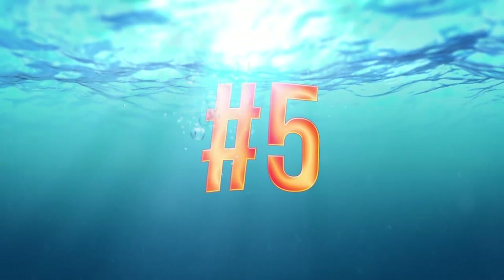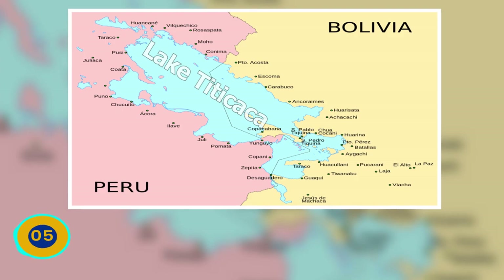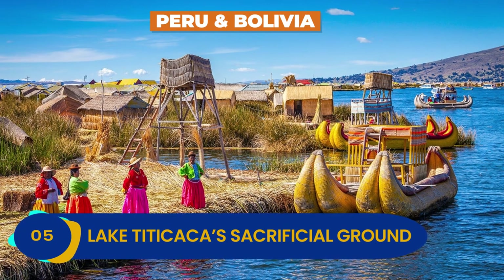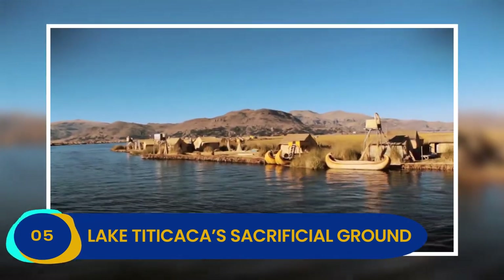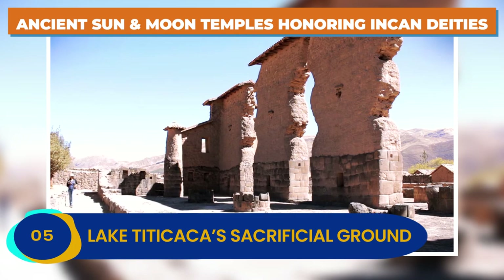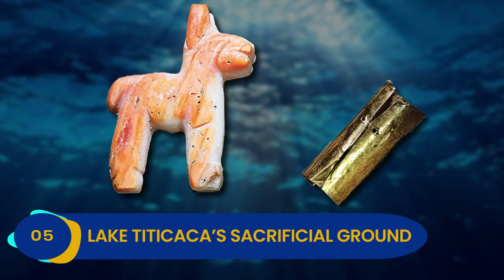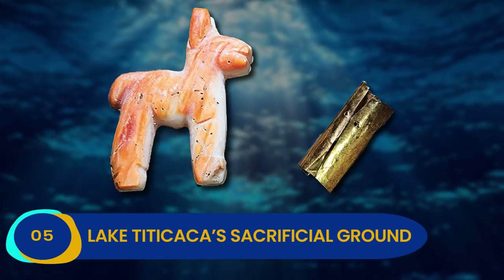Number 5: Lake Titicaca's Sacrificial Ground. Lake Titicaca straddles the border between Peru and Bolivia, and is one of the most fascinating and mystical places on the planet. Ancient sun and moon temples honoring Incan deities have been unearthed around the perimeter of the lake and on the small islands inside of it. Still, perhaps the most exciting artifacts come straight from Lake Titicaca herself.